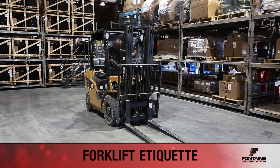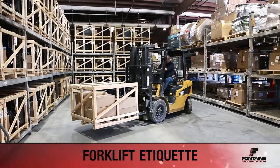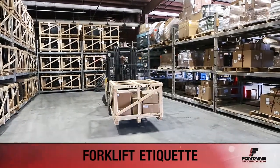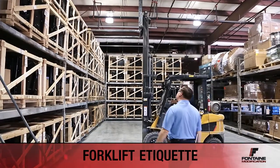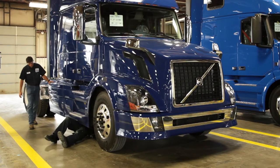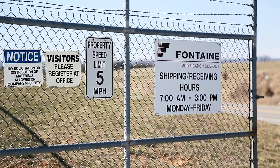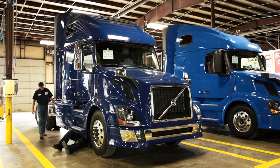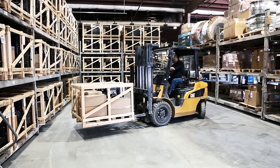Unless you have been certified to operate a forklift, this is a prohibited activity. Always be aware of forklift traffic. Be aware of honking or beeping, which is used to notify if a forklift is approaching. The forklift operator is to notify if assistance is needed. To recap, at Fontaine we operate numerous vehicles every day, so using proper safety is of the utmost importance. Make sure you always follow driving restrictions, obey all forms of truck safety, keep a keen awareness of your surroundings when moving the truck, and use proper forklift etiquette.